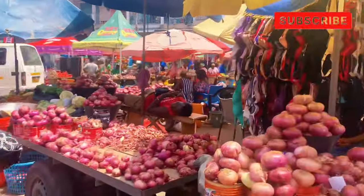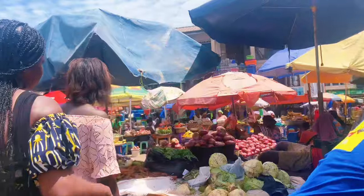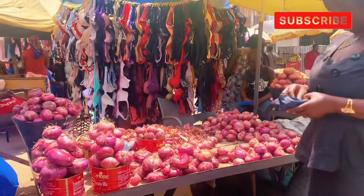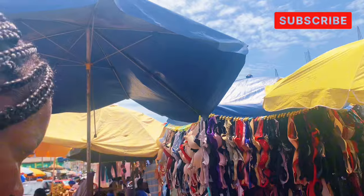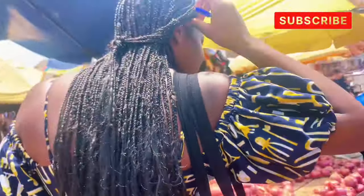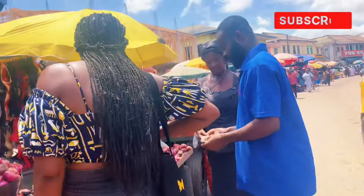I proceeded to buy onion, pepper, cucumber, tomato, and the rest. As you can see, I was shopping and the sun was brutal — it was really wicked today. I was feeling hot everywhere.